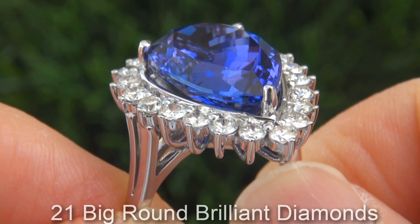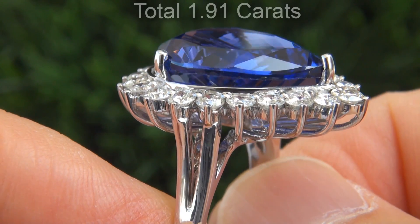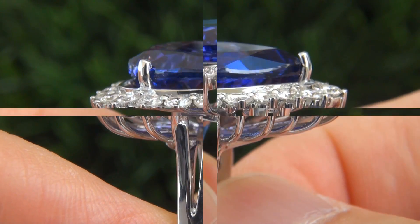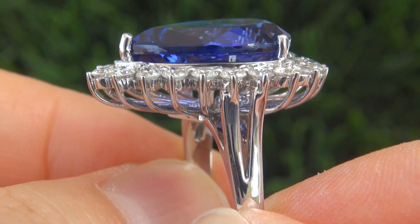There are 21 big size round brilliant diamonds that total 1.91 carats. These diamonds are all perfectly clear and completely eye clean.